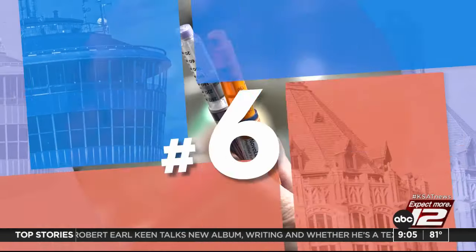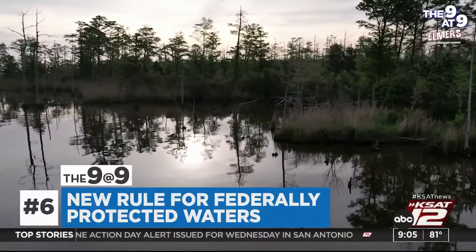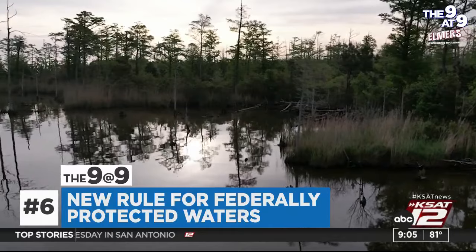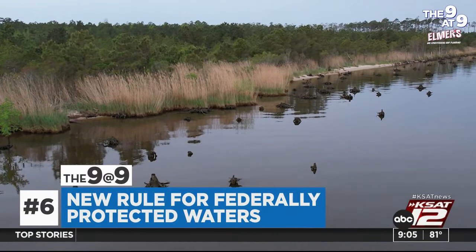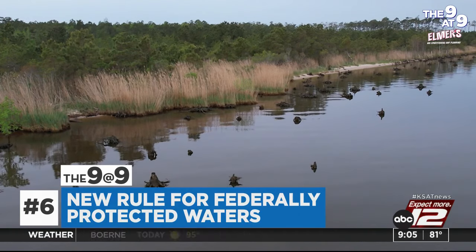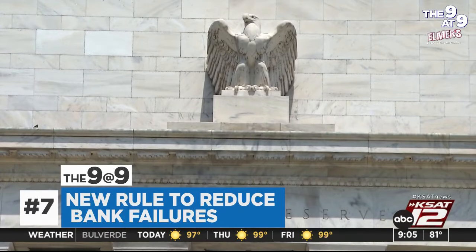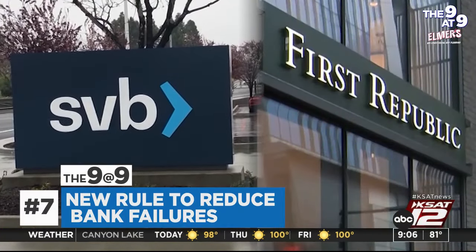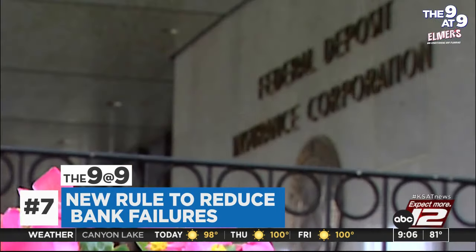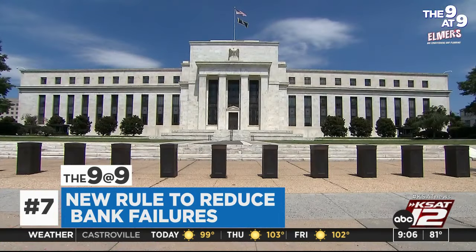The pharmaceutical industry has filed multiple lawsuits seeking to derail Medicare's new negotiating authority; none have succeeded as of now. The EPA and U.S. Army has slashed federally protected water by more than half. A new rule will invalidate an earlier definition of what constitutes the waters of the United States, after the Supreme Court ruled Clean Water Act protections extend only to wetlands with a continuous surface connection to bodies that are waters of the United States in their own right. The rule goes into effect immediately.